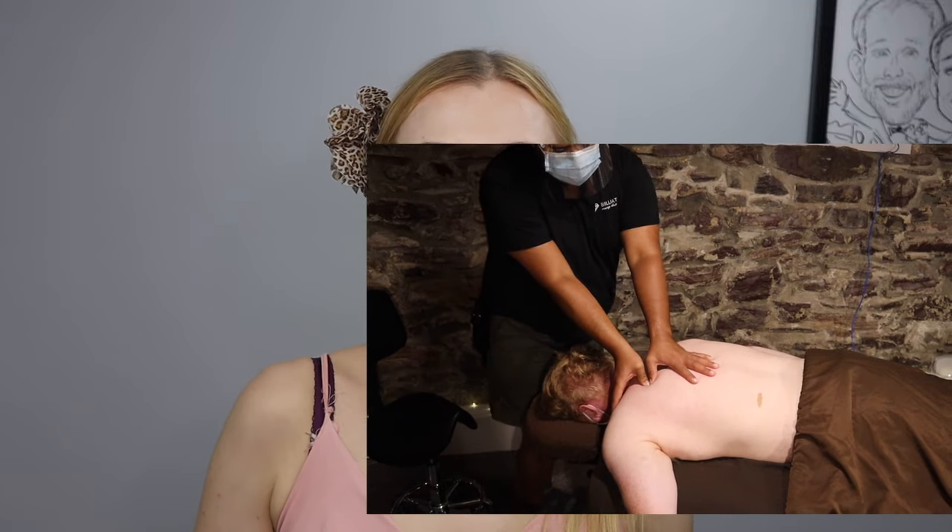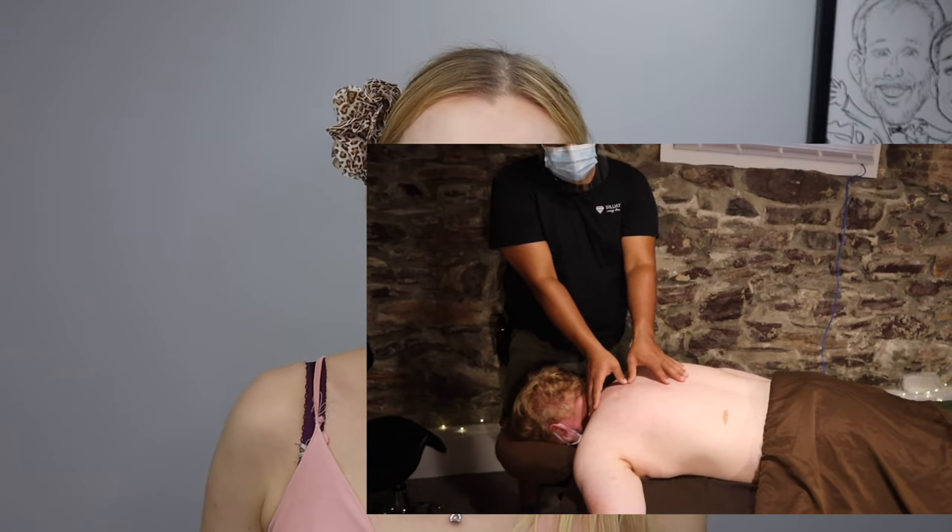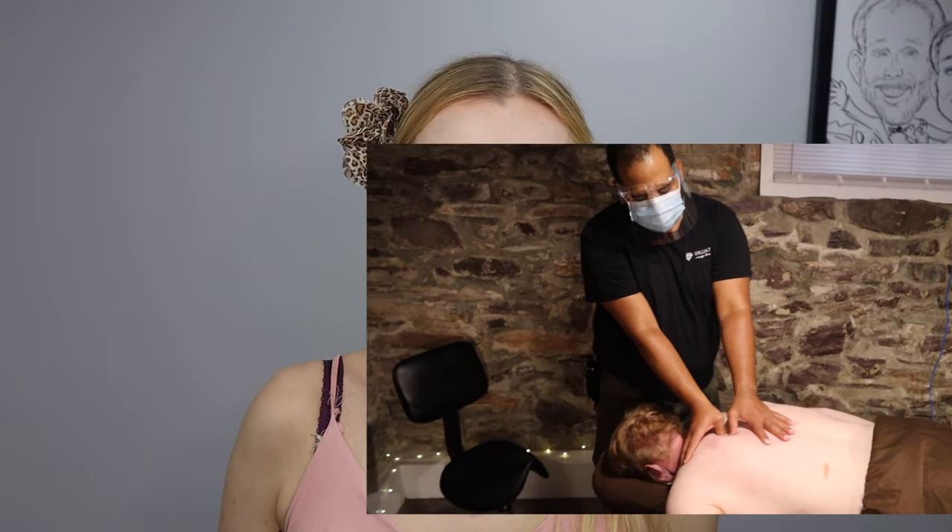Often people don't know which massage style they should do. That is totally fine because most places are going to know and help you, and therapists will know what they need to do in order to help you.